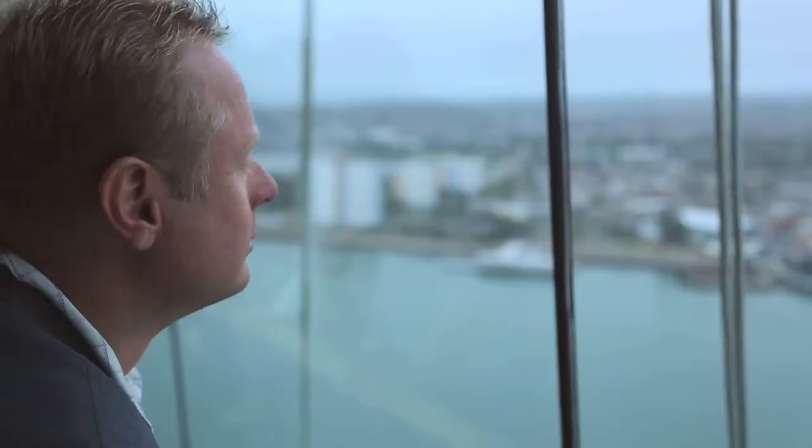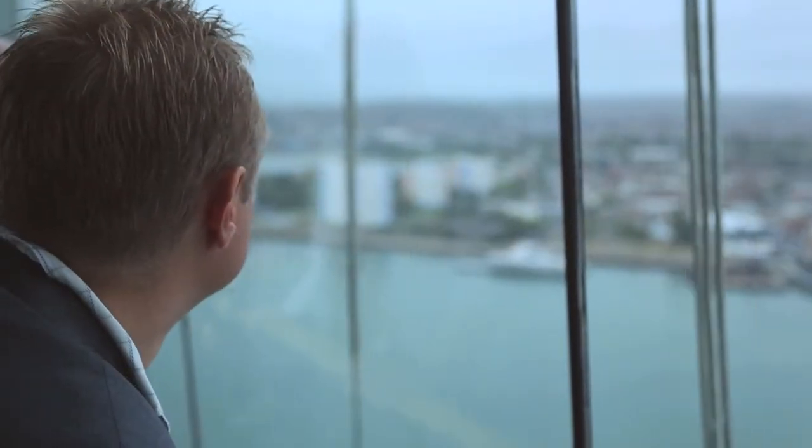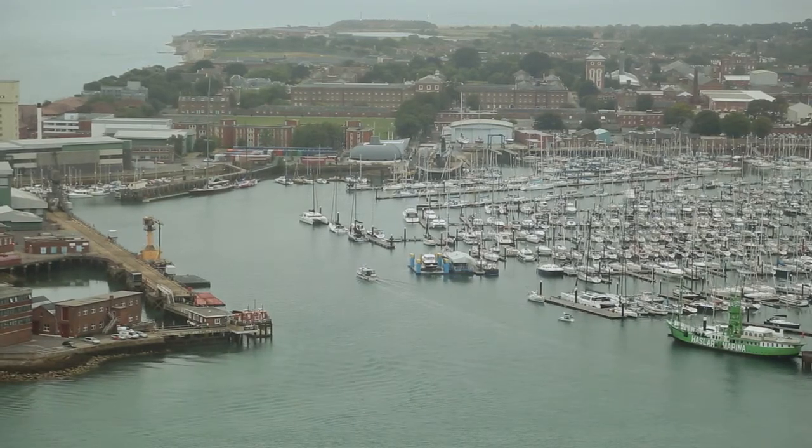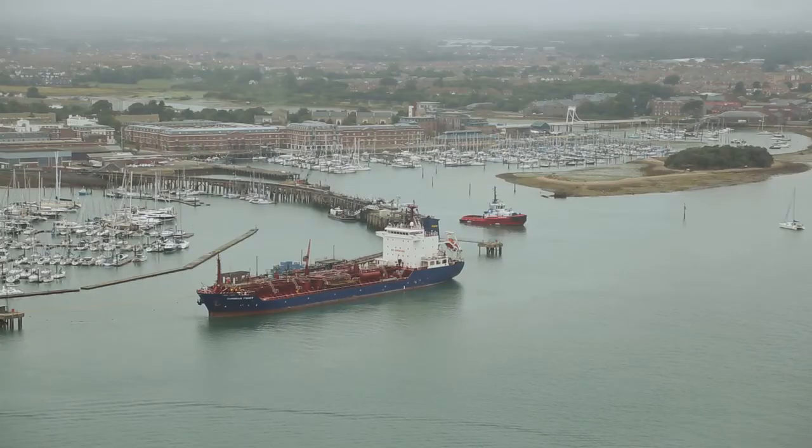What you can really understand is how the navy essentially occupied all around the harbour for many many years. You can see not just where the navy is now and not just where our museums are today, but also where the Royal Navy and all the supporting infrastructure used to be — sites on the Gosport side of the harbour that are no longer occupied, like Royal Clarence Yard, which used to be a key part of the naval footprint.